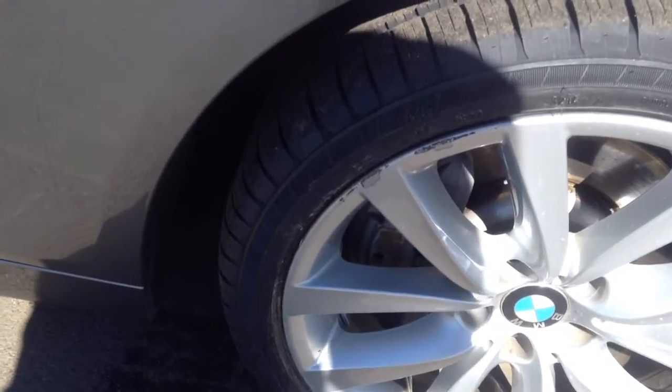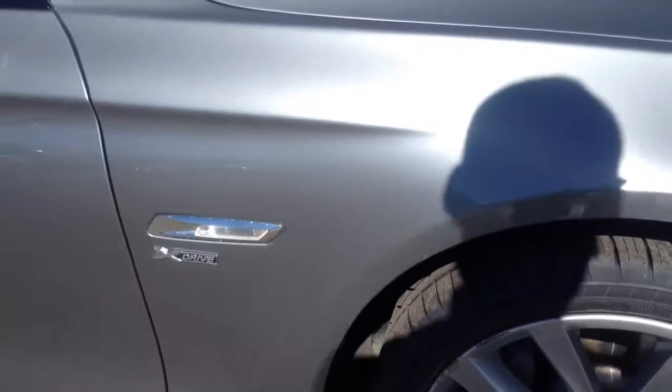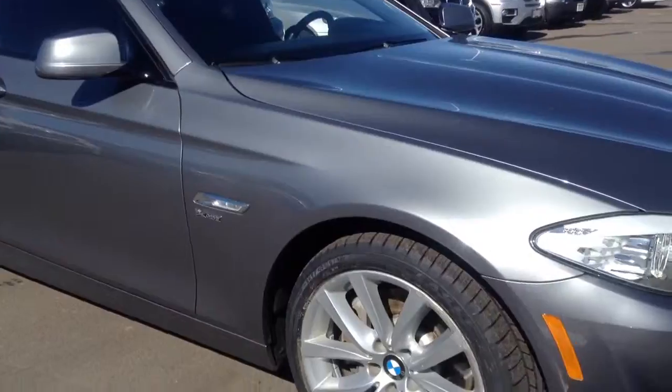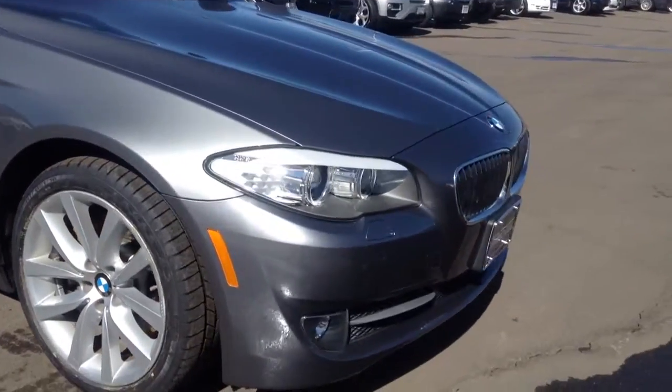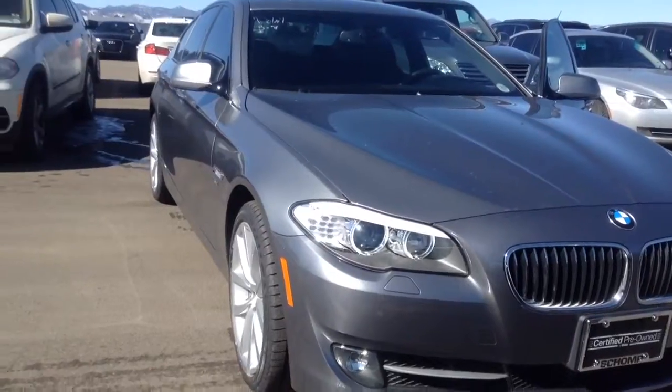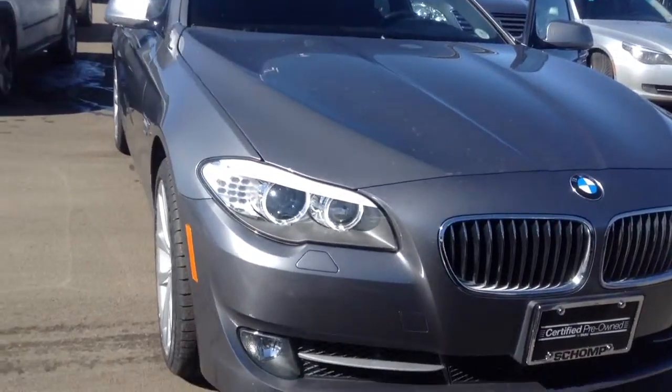Some scuffs on the right front wheel. Again, I believe in the reconditioning process for a certified pre-owned vehicle they're going to take care of that. Looking at the front bumper, there are some scratches on the right front that look like they'll buff out to me.